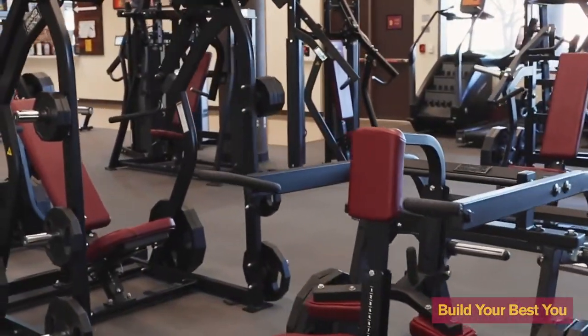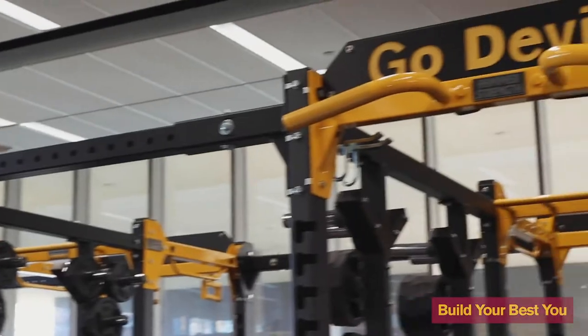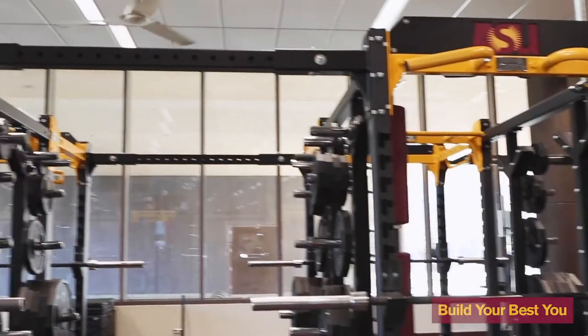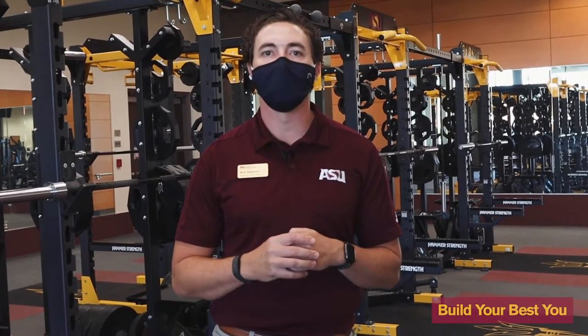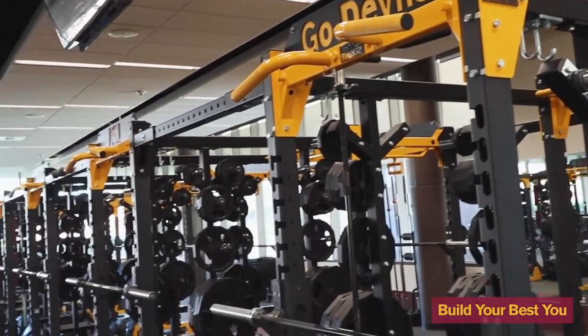Last but certainly not least in this weight room, we have 14 racks — seven half racks and seven full power racks. As our student population has continued to increase year after year, we had to place a premium on getting some multi-use spaces. Students can do bench press, squat, they can do everything in here. Branded with Go Devils ASU branding, we have the inlay platforms with ASU gold pops and ASU branding to really bring that affinity into this weight room. Students have really been loving this space.